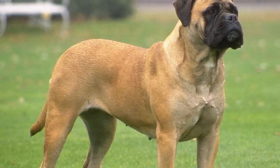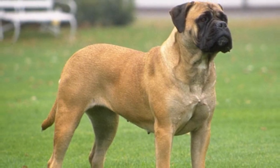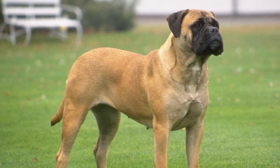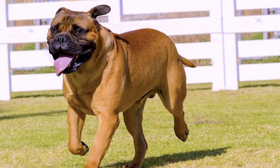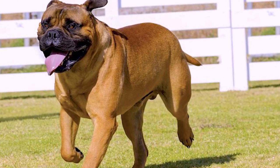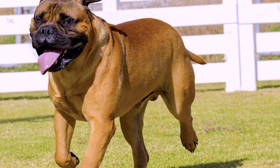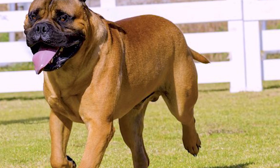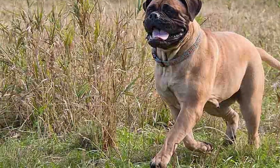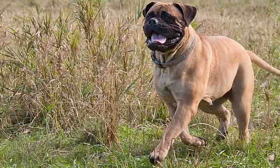Unless your Bullmastiff becomes particularly filthy, giving him a bath monthly or even every two to three months may be adequate. Your dog's skin and hair benefit from natural oils, and frequent bathing may remove them. You may use waterless shampoo or grooming wipes to clean specific areas of his face for a quick refresh. Use a cotton swab or a washcloth wet with warm water to clean the area around his eyes. While brushing him, wipe your dog's ears using cotton balls or ear wipes, since they're more gentle and effective at removing debris and mites from the ear canal and preventing infection.